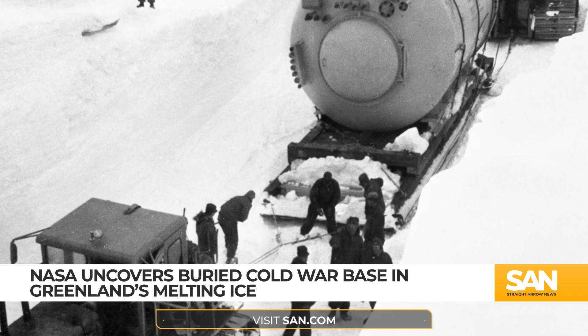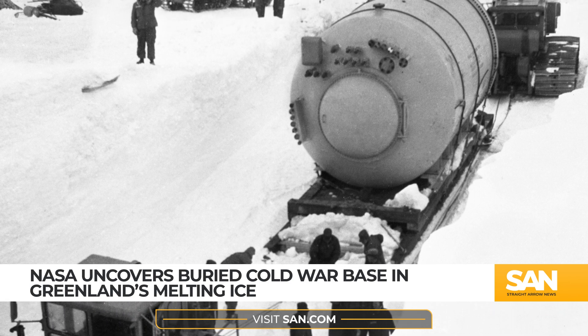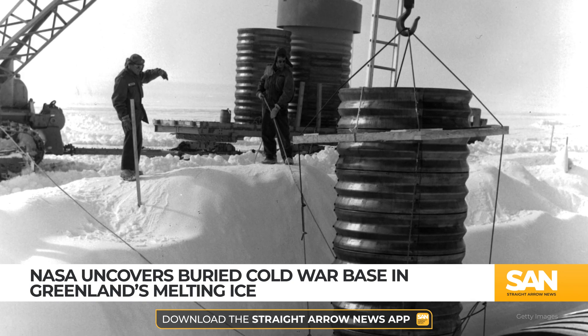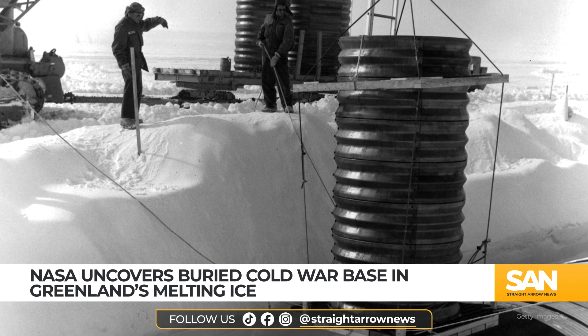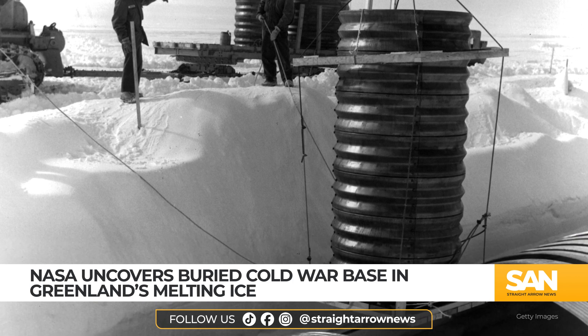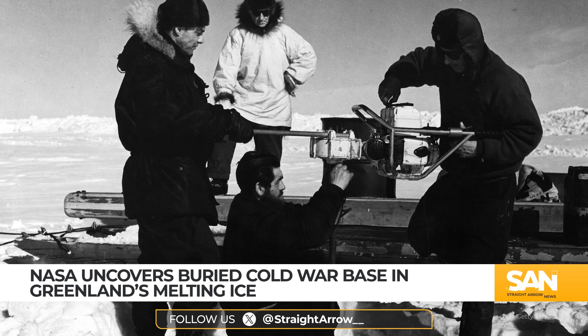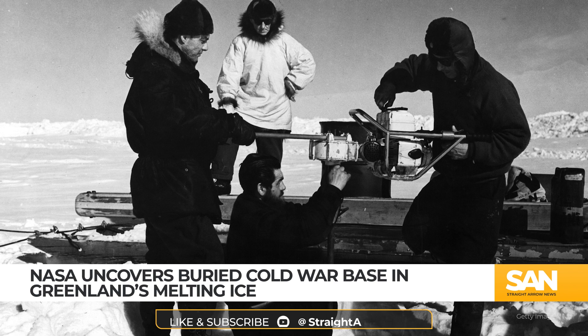Built by the U.S. Army in 1959, Camp Century was no ordinary military base. It was part research station, part nuclear-powered operation, hidden within a two-mile network of tunnels carved deep into the Arctic ice. Officially, the base was designed to study Arctic construction techniques, but its real purpose was far more ambitious and secretive — an operation known as Project Iceworm.